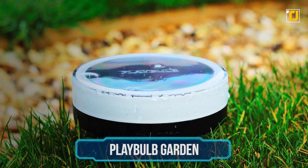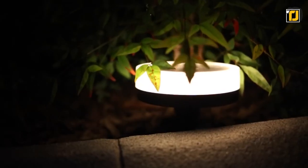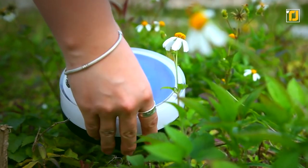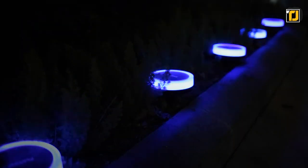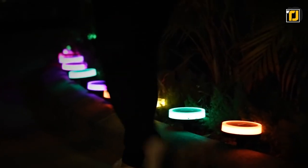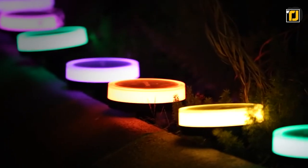Number 5: Playbulb Garden. Let's switch things around a bit. The Playbulb Garden isn't necessarily a gardening tool, but it's still a must-have for anyone who's serious about keeping their plants healthy. In essence, it's just a light that automatically turns on at night. In reality though, it's the only light you'll ever need in your garden, whether it's for your plants or yourself.